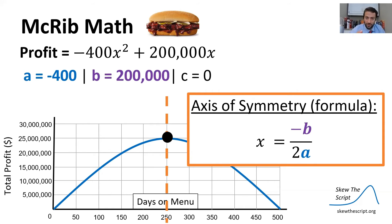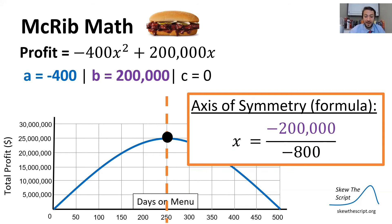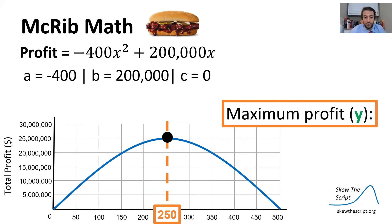We plug in b equals 200,000 and a equals negative 400. Simplifying the denominator: 2 times negative 400 yields −800. Dividing gives x equals 250. So x equals 250 is our axis of symmetry, telling us that maximum profit occurs at 250 days on the menu — a little under one year.